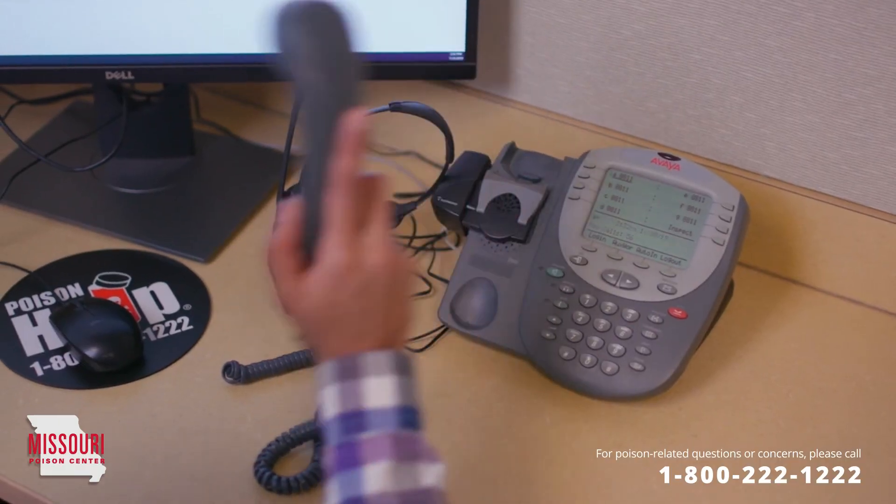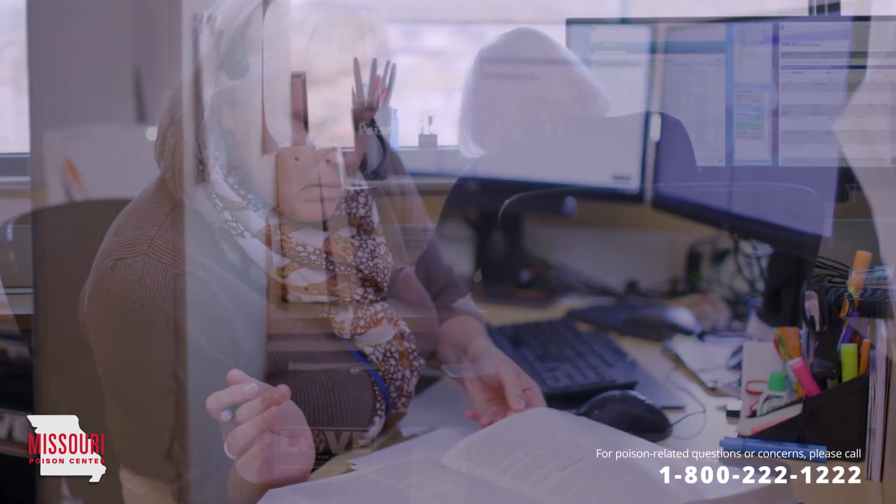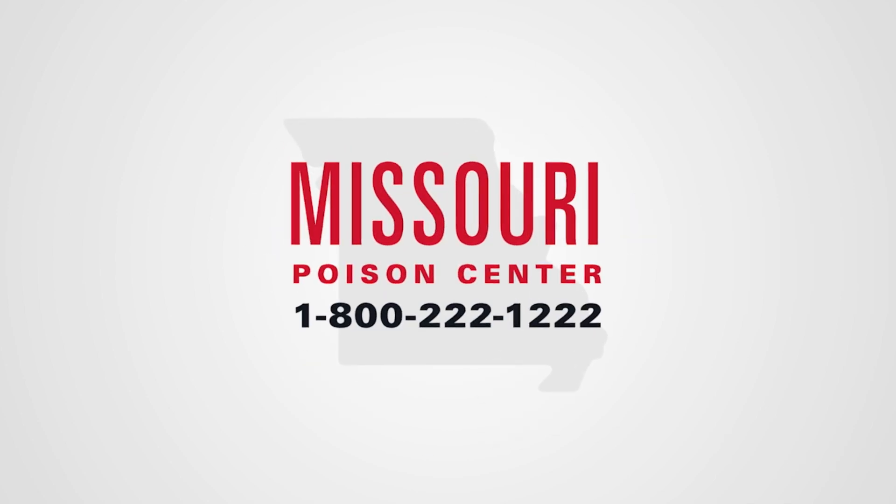Don't forget, every case is different. To make sure you're getting the best information for your individual situation, click the link in the description below to call or chat. It's fast, free, and confidential, and it could save your life.